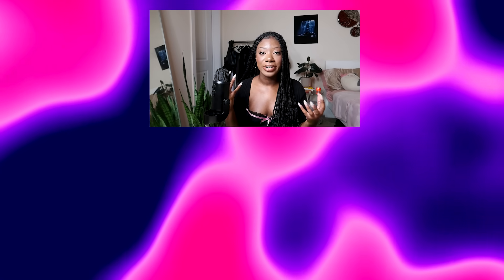Let me know which outfit is your favorite, what you liked, what you didn't like, and how you would have styled the girls. Thank you for watching. Bye!